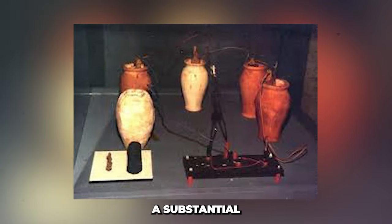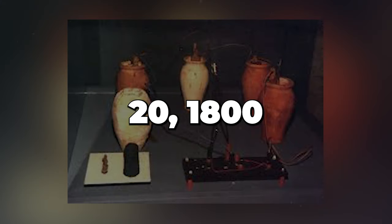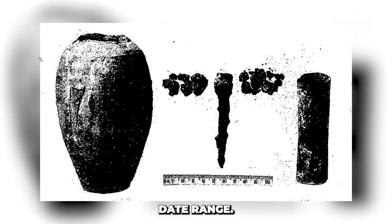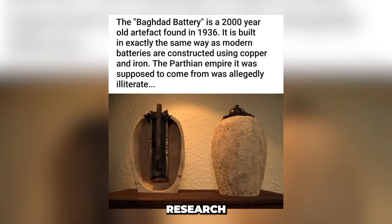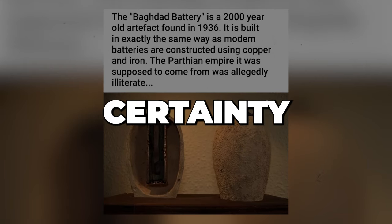This would still be a substantial amount of time before what is believed to be the first ever description of an electric battery, written by Alessandro Volta on March 20, 1800 — even if we examine the later end of the date range. Koenig did write a study on the issue titled 'A Galvanic Element from the Parthian Period,' published in the German magazine Research and Progress in 1938.